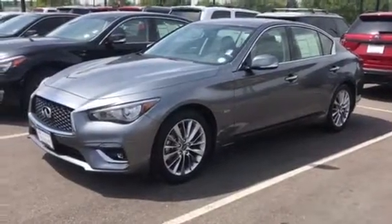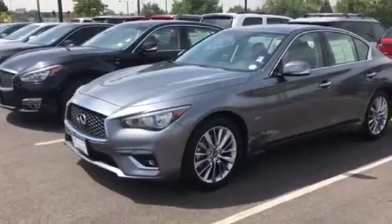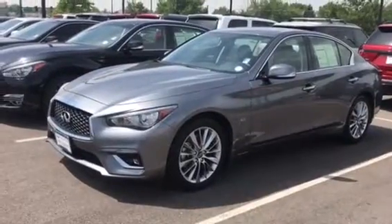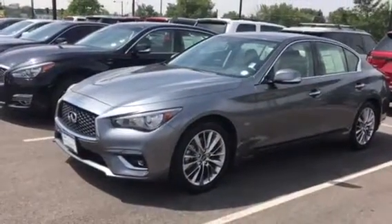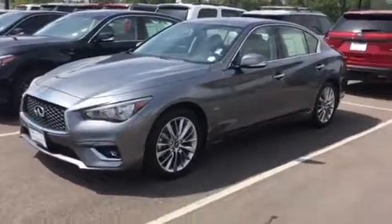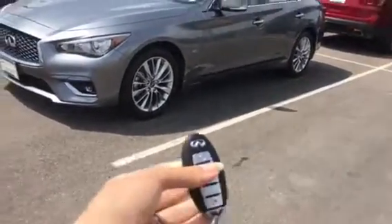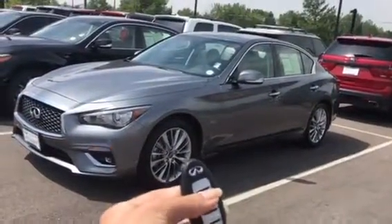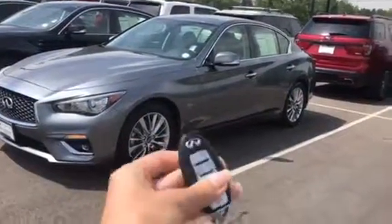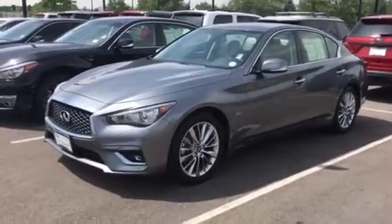The essential package includes SiriusXM, voice recognition for navigation, the Infinity InTouch services, InTouch navigation with lane guidance and 3D building graphics, 60-40 split for the rear seat with a pass-through, power lumbar, heated front seats and steering wheel, and remote engine start. You've got two key fobs with a certified pre-owned car. If you lock the car twice and hold down the remote start button — the top button on the key fob, the little twisty circle — you can fire up the engine.